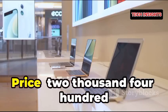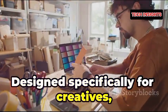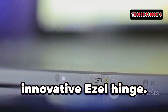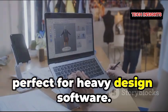Number nine: Acer Concept 7 Easel, priced at $2,499 and up. Designed specifically for creatives, this laptop has a 15.6-inch 4K Pantone-validated touchscreen and an innovative easel hinge. It's packed with powerful Intel and NVIDIA components, perfect for heavy design software.